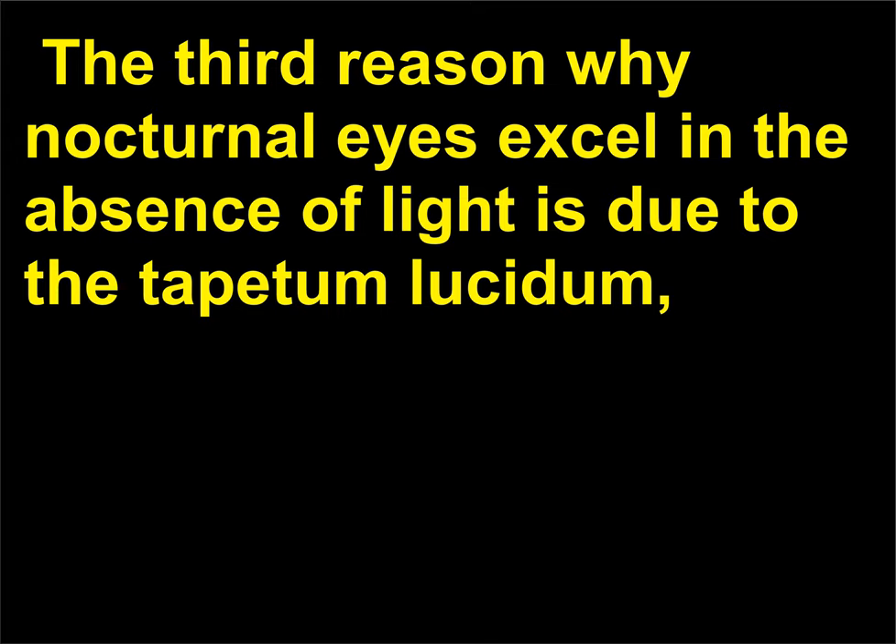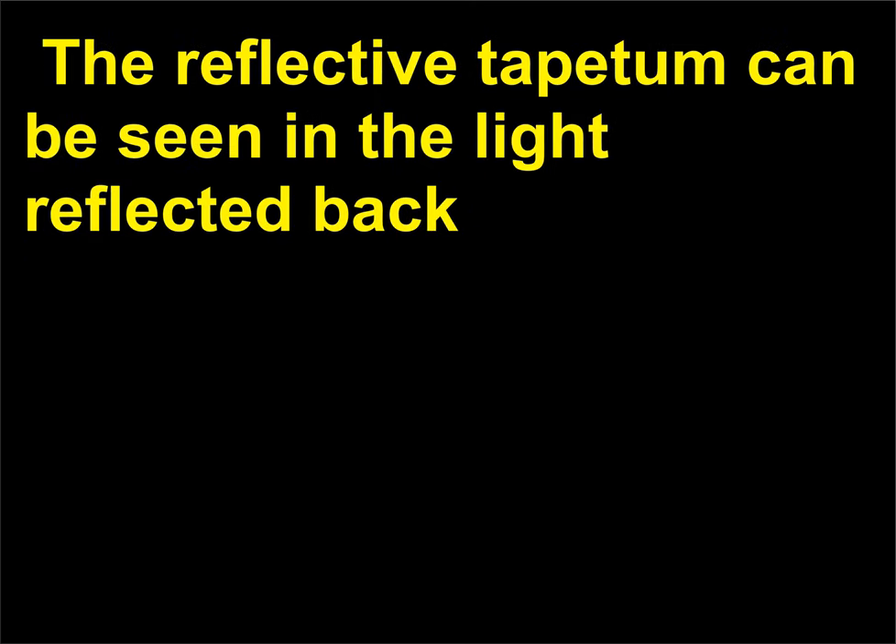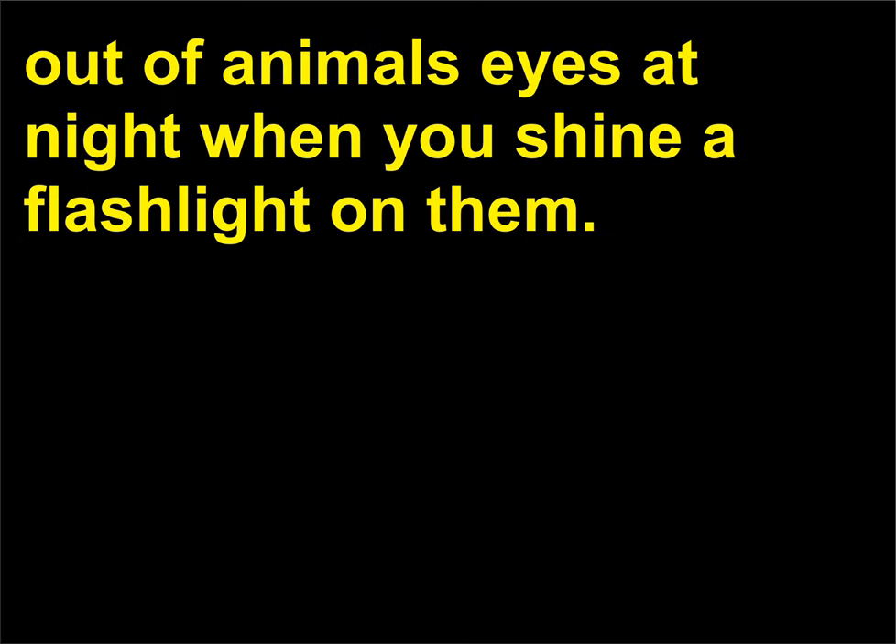The third reason why nocturnal eyes excel in the absence of light is due to the tapetum lucidum, a membrane on the back of the retina that reflects light back to the retina to double the retina's exposure to light. The reflective tapetum can be seen in the light reflected out of animals' eyes at night when you shine a flashlight on them.